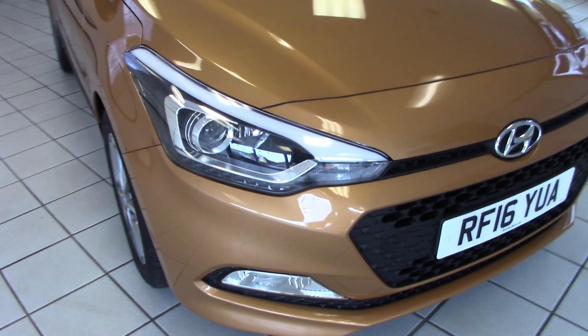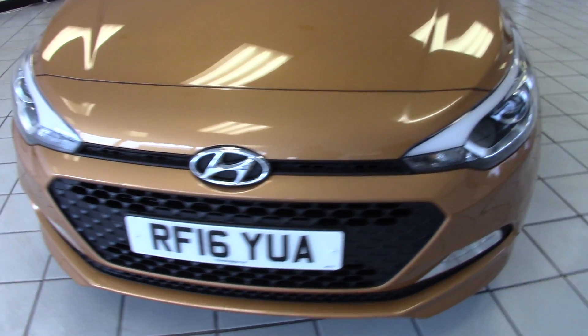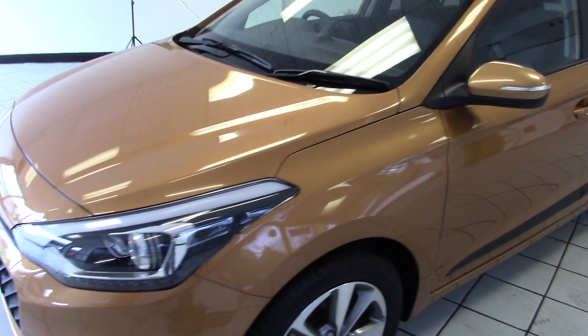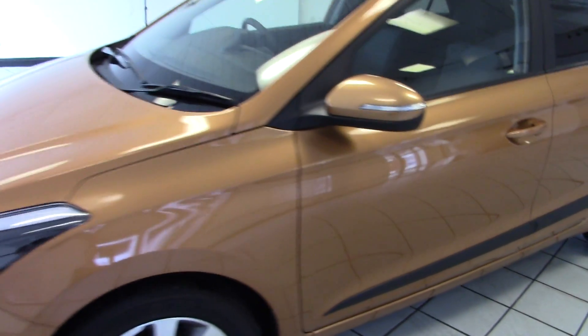We've got LED daytime running lights on this model and front fog lights as well. It looks lovely in this Mandarin Orange metallic paint — a really bright and distinctive colour.